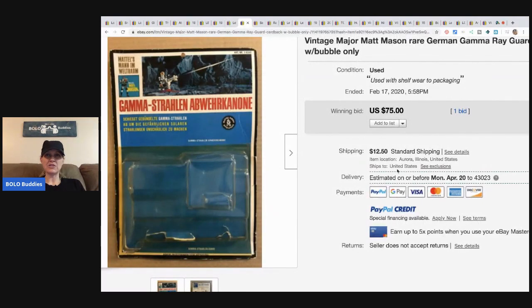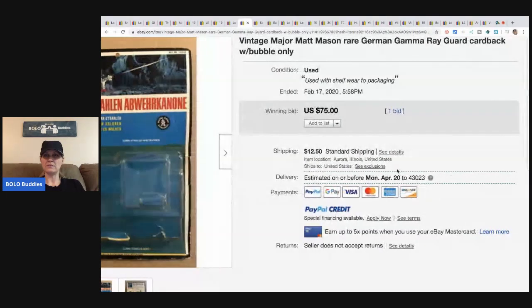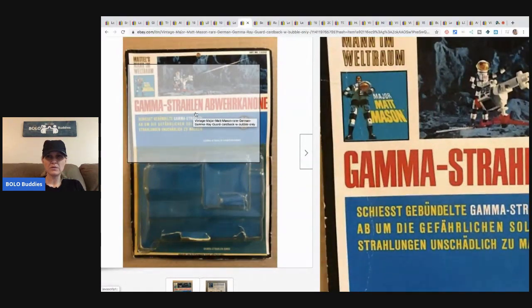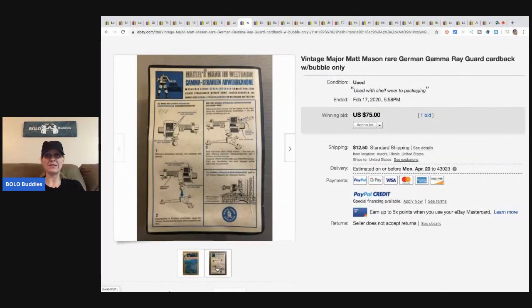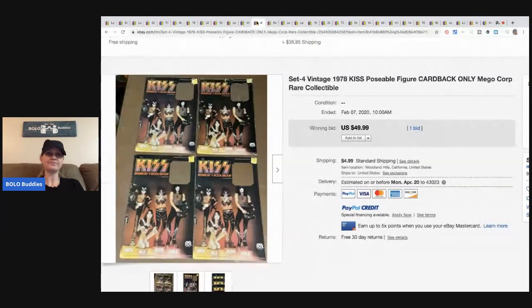This is a vintage Major Matt Mason German card back — I'm not sure exactly what figure it's for. Even items that aren't super recognizable — if somebody needs it, they will pay up. This sold for $75 with only one bid, and that's all it needs. The buyer paid shipping.